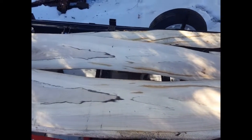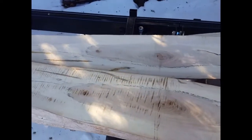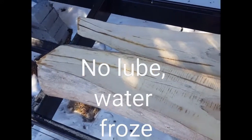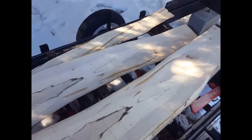Oh yeah, baby! A little blade chatter there, but other than that — beautiful. Oh my word, look at that. Pretty, pretty, pretty.